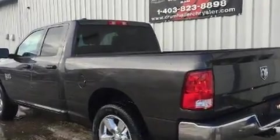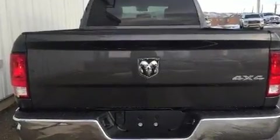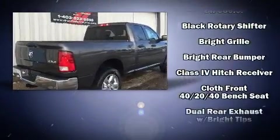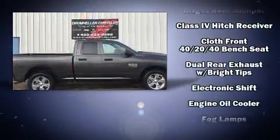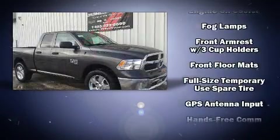Four-wheel drive allows you to go places you've only imagined. Top features include power windows, a tachometer, an automatic dimming rear-view mirror, a front bench seat, power door mirrors and heated door mirrors, a trailer hitch, and much more.